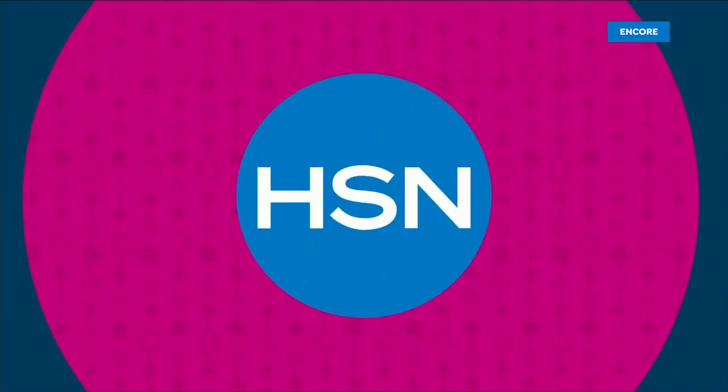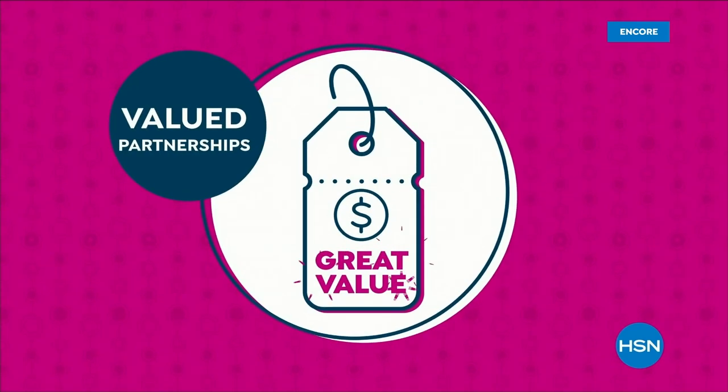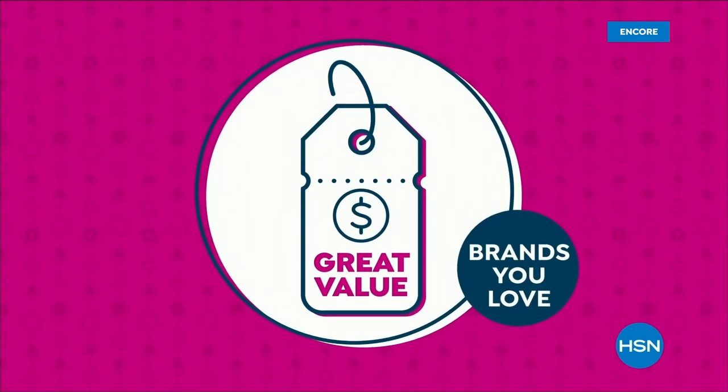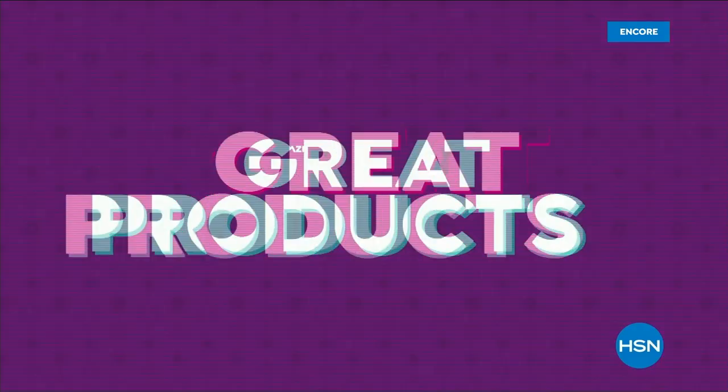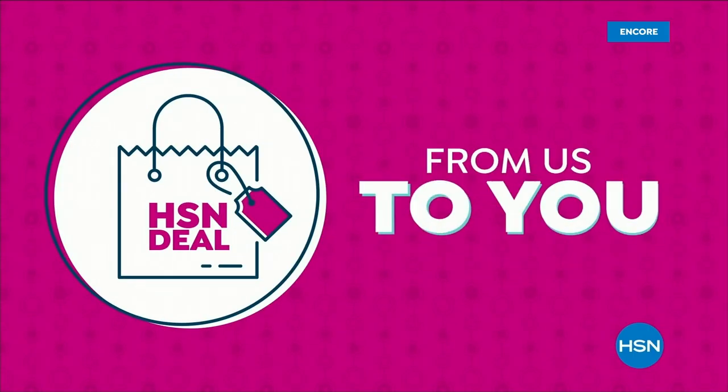The HSN Deal is a great value that we bring to you every day. Thanks to our long and valued partnerships with the brands you love most, we are able to offer amazing products at great values. Shop the HSN Deal with confidence from us to you.